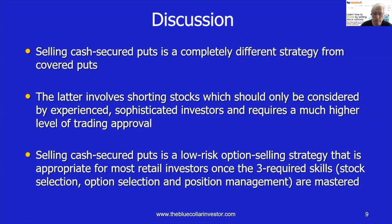Let's summarize. Selling cash secured puts is a completely different strategy from covered puts — do not get the two confused. Covered puts involves shorting stocks, which should only be considered for sophisticated, experienced investors, and it also requires a much higher level of trading approval — very difficult for retail investors to get approval for this type of trading. On the other hand, selling cash secured puts is a low-risk option selling strategy — not no risk, but low risk — that is appropriate for most retail investors. But you should first master the three required skills: stock selection, option selection, and position management — what do we do after we enter our position? These must be mastered before we start executing any trade, low or high risk.